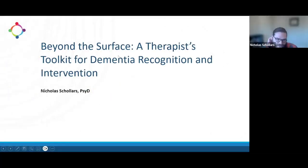Welcome everyone. I'm excited to be here today. My name is Nicholas Scholars. I'm a licensed psychologist in the state of Utah. I received my training in Newburgh, Oregon at George Fox University.